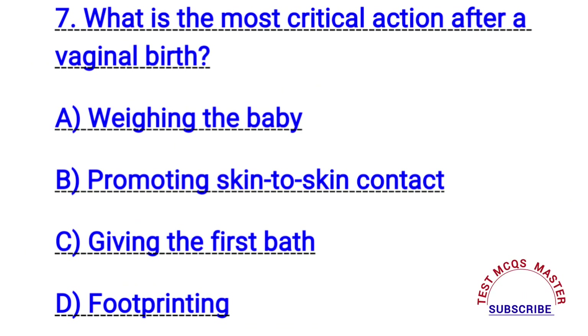Question number seven. What is the most critical action after a vaginal birth? The right answer is B. Promoting skin-to-skin contact.